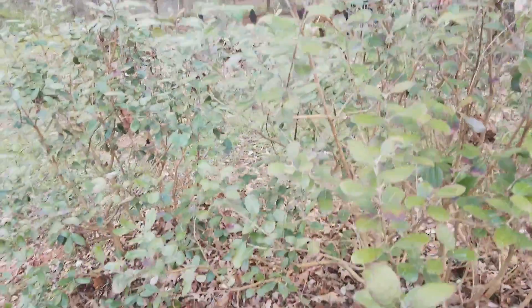And here we have pineapple guava bushes. They're not blooming yet, but they're looking really healthy — sort of. Not yet.